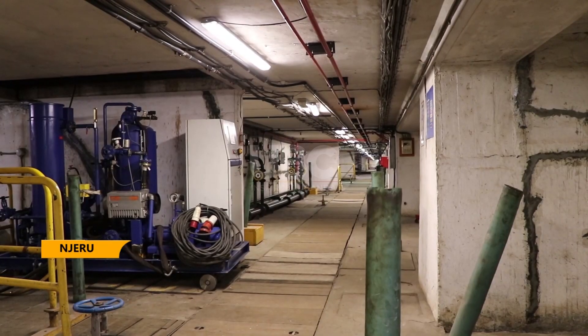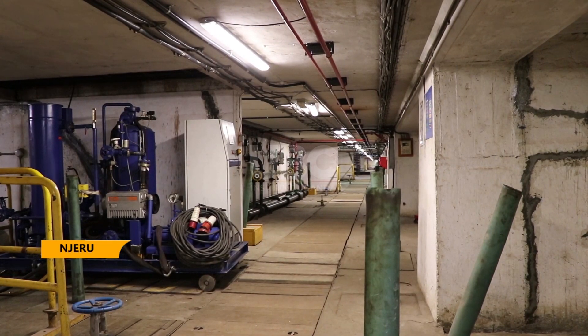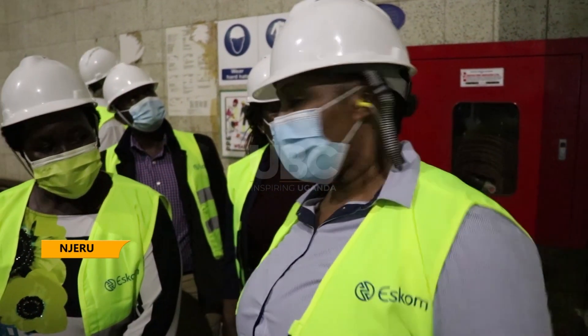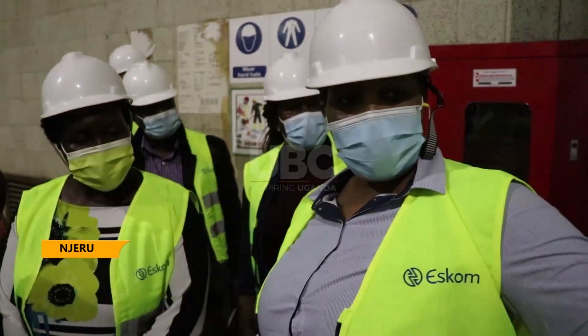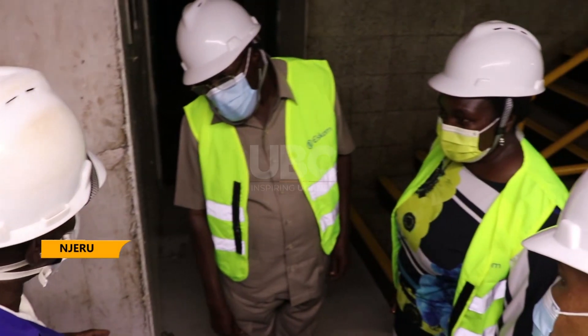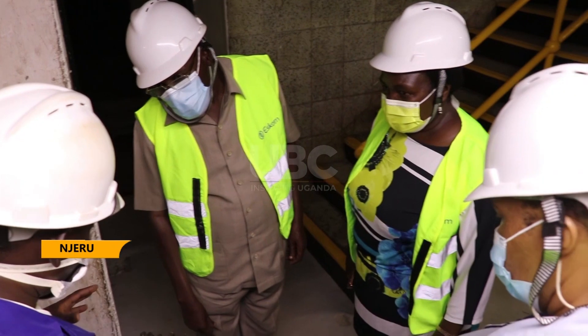It was around the 90s when they started understanding that this is a reaction happening in the concrete, which depends on the aggregate, and once it gets in contact with water it expands and makes cracks. The Minister of Energy and Mineral Development, Ruth Nankabirwa, with Okasai Opolot, the State Minister for Energy, recently toured the facility to ascertain its viability and current operations.